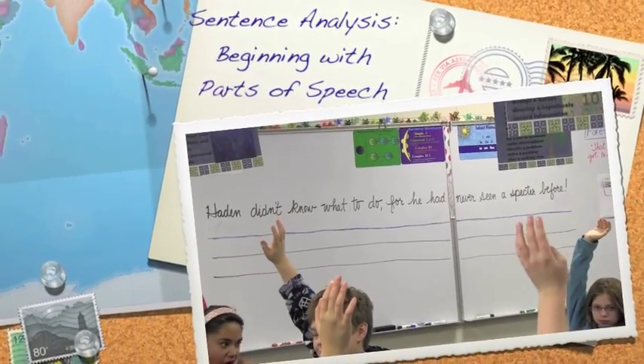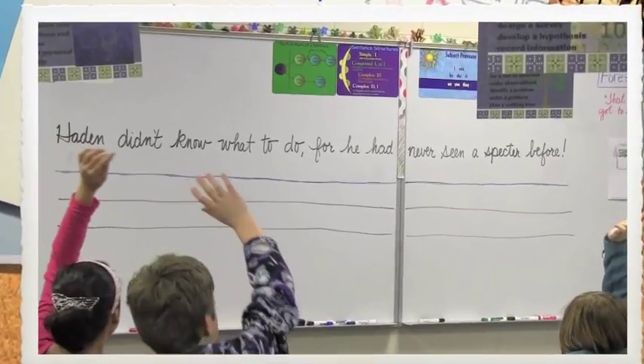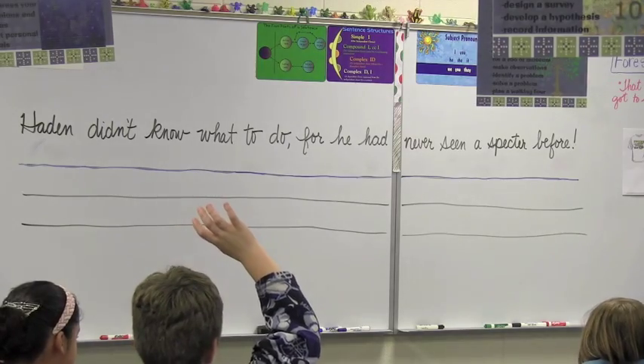All right, here's the sentence we're looking at. First of all, let's have somebody read it. Allison, would you read it nice and loud? 'Hayden didn't know what to do, for he had never seen a specter before.'